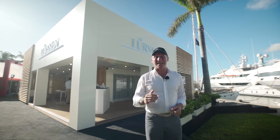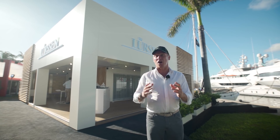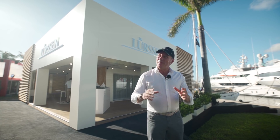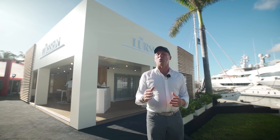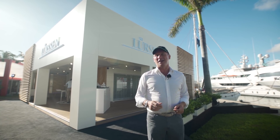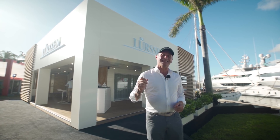Fort Lauderdale Boat Show is one of the biggest boat shows in the world and certainly one that shows the largest yachts in North America. But when the largest yacht builder attends the biggest boat show, what is their mission? What are they hoping to achieve? Well, I visited Lurssen at their stand to find out exactly that.